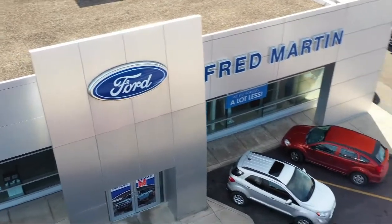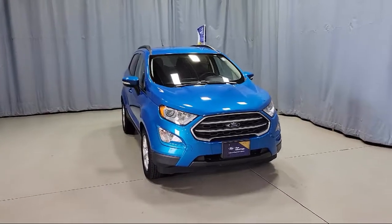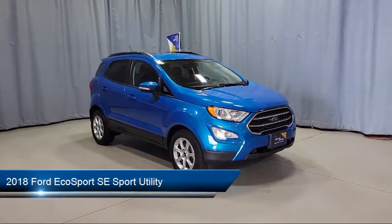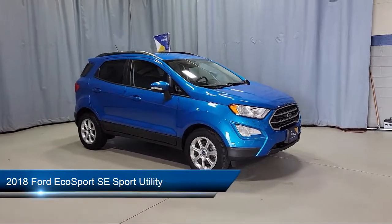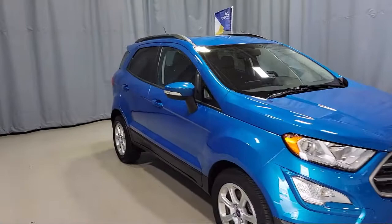Welcome to Fred Martin Ford. Here's a look at another one of our great vehicles from our inventory. It comes equipped with dual front side impact airbags, heated front seats, roof rack, alloy wheels, and a split fold down rear seat.